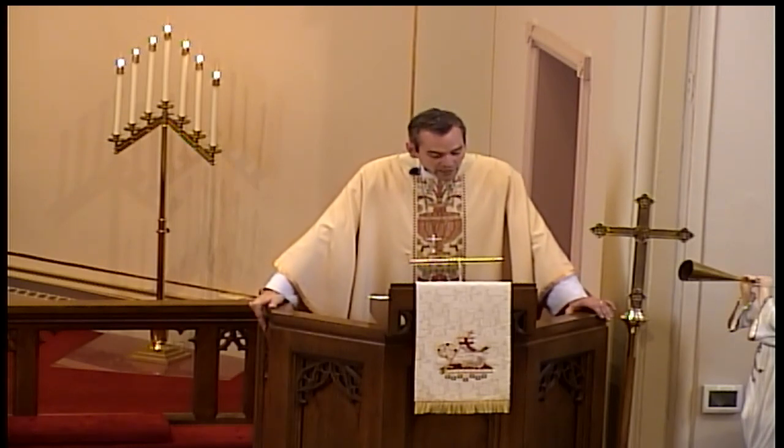"For if we have been united with him in a death like his, we shall certainly be united with him in a resurrection like his." This is how we are brought into the church, and we have ongoing assistance and guidance from the Helper who came after Jesus going to the Father.